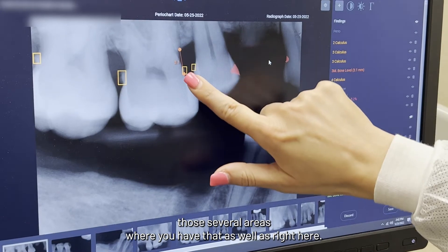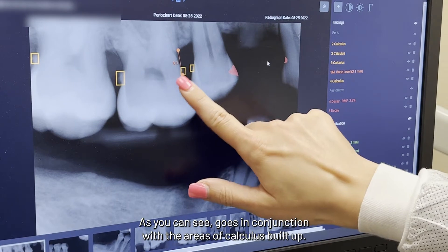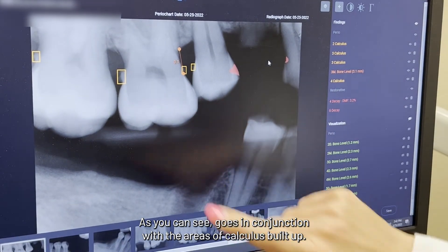Right here, this is showing us that you have three millimeters of bone loss. As you can see, it goes in conjunction with the areas of calculus buildup.